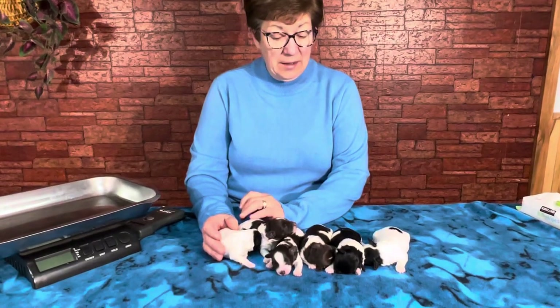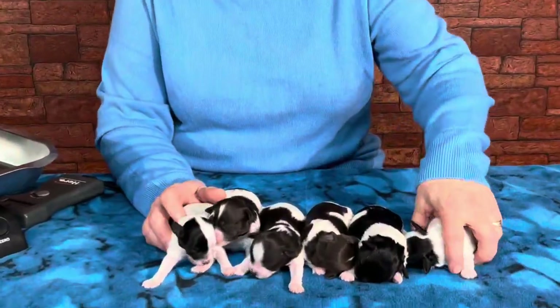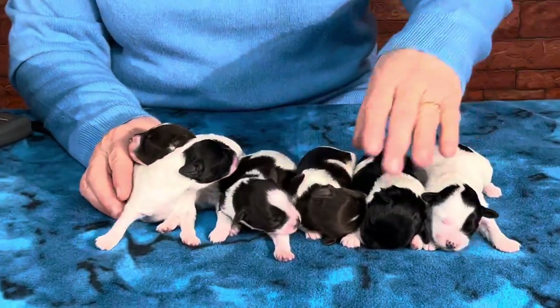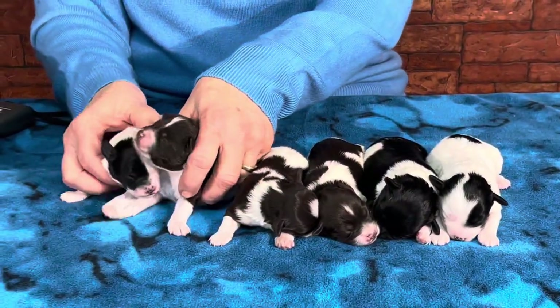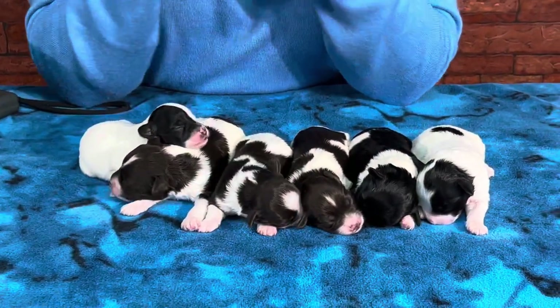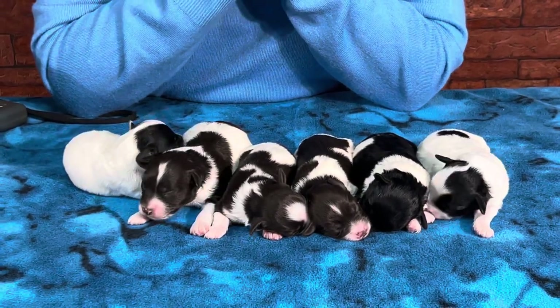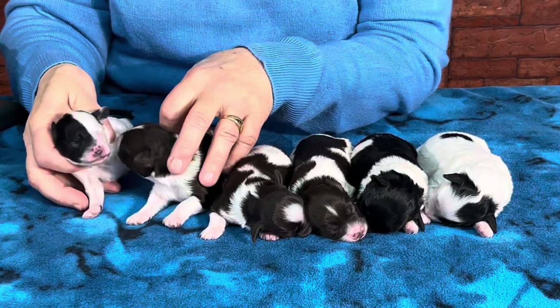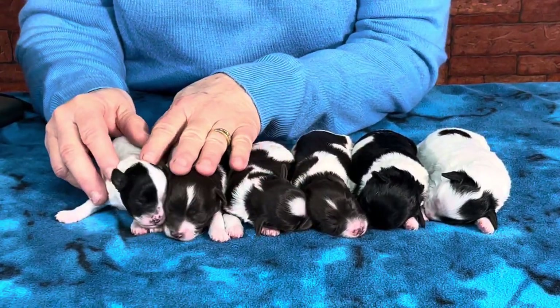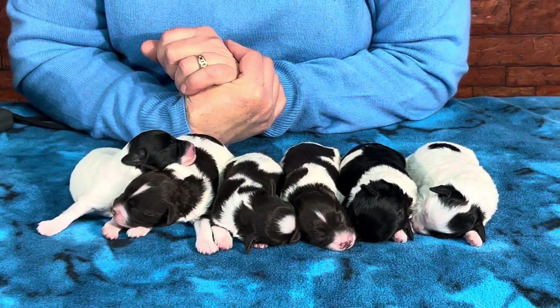Good afternoon and welcome to Wendy Hill Kennel. Today is the 27th of December, and I hope everybody had a nice holiday and a merry Christmas. This is Dory's kids. My job this afternoon is to take pictures of all of this litter and of Meadow's, and get them on the website for you. They're doing super, super good.